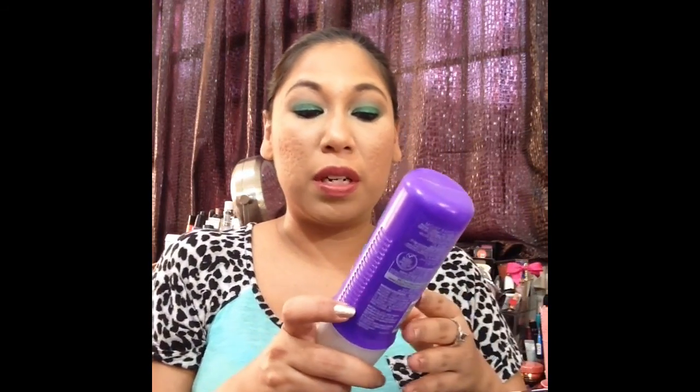I have spoken about this so many times — this is the Aussie 3 Minute Miracle. This is amazing for hair. They have like two or three different types now and I love all of them. It's like three US dollars at Walmart or Target, so definitely pick it up if you can get it.